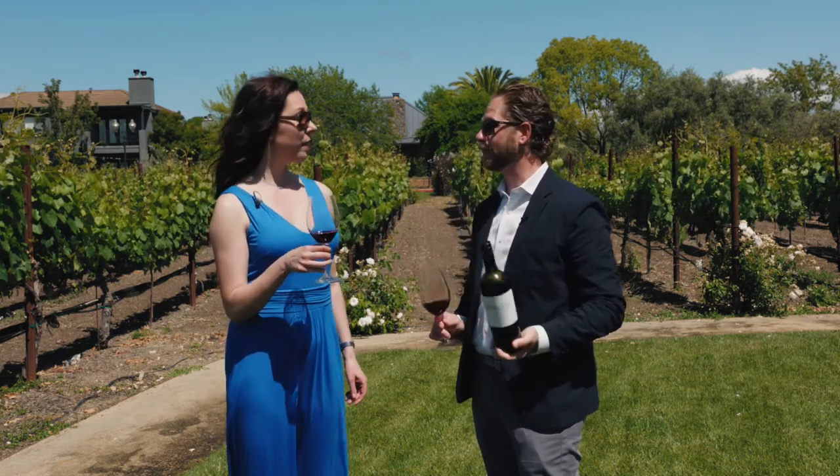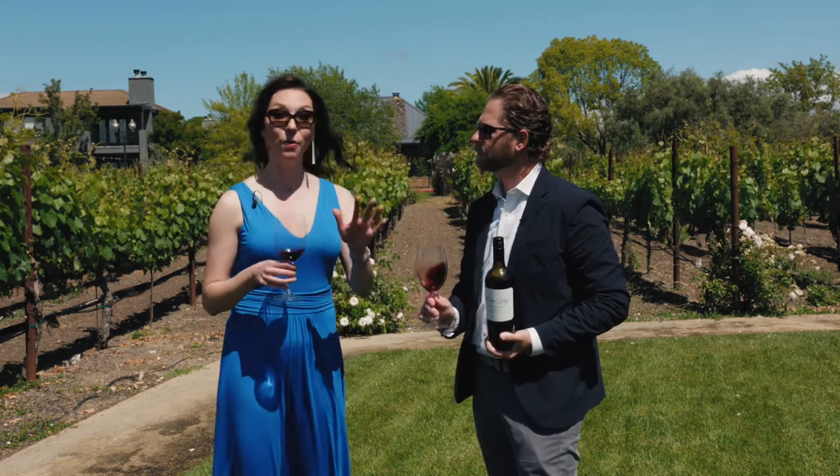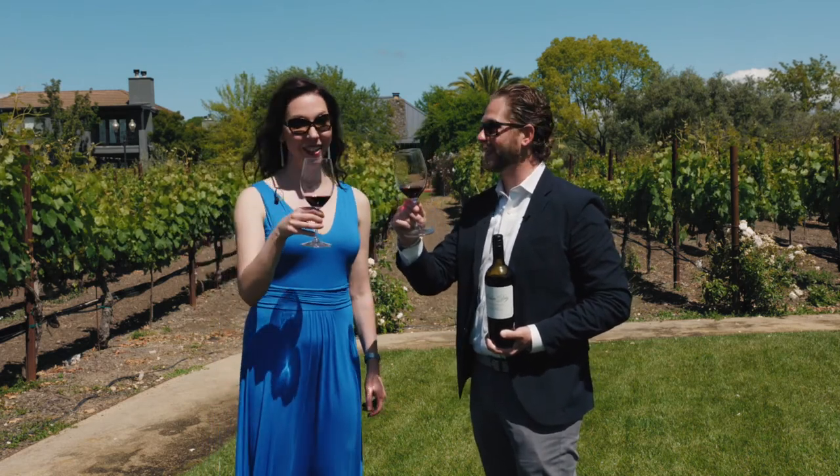Great wine. Santa Cruz Mountains doesn't often get the credit it deserves, and you can often find under-the-radar, value-driven wines there, especially Cabernet Sauvignon. Here's a great option for Cabernet. Cheers, guys.